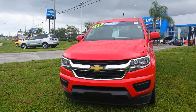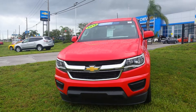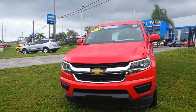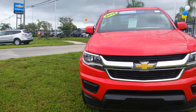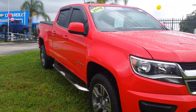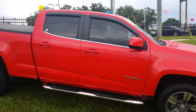Good afternoon everyone, my name is Charles with Castro Chevrolet. Today we're going to go over our certified pre-owned 2015 Chevrolet Colorado. This is a 1LT that has the 3.6 liter V6 engine, which gives it 305 horsepower and 269 pound-feet of torque, allowing you to haul up to 7,000 pounds. It is a crew cab.